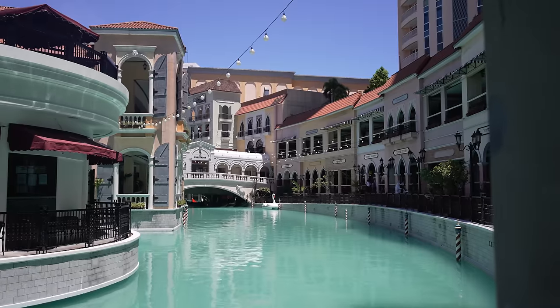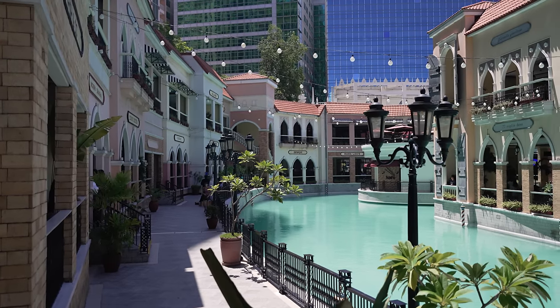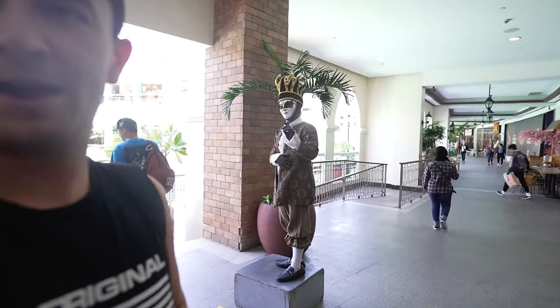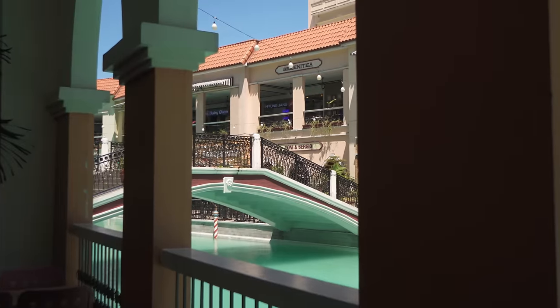They've definitely gone all out with this Venetian style mall. As soon as you enter, you're greeted with this Grand Canal. It is really actually amazing — they've definitely put some money into this. Spread all throughout this mall they've got some mimes, some caricatures, and we've even got a man right there waiting for the camera. I really love this little boardwalk area they have right by the canal, with restaurants on the other side. It's really beautiful just to walk along and around here.